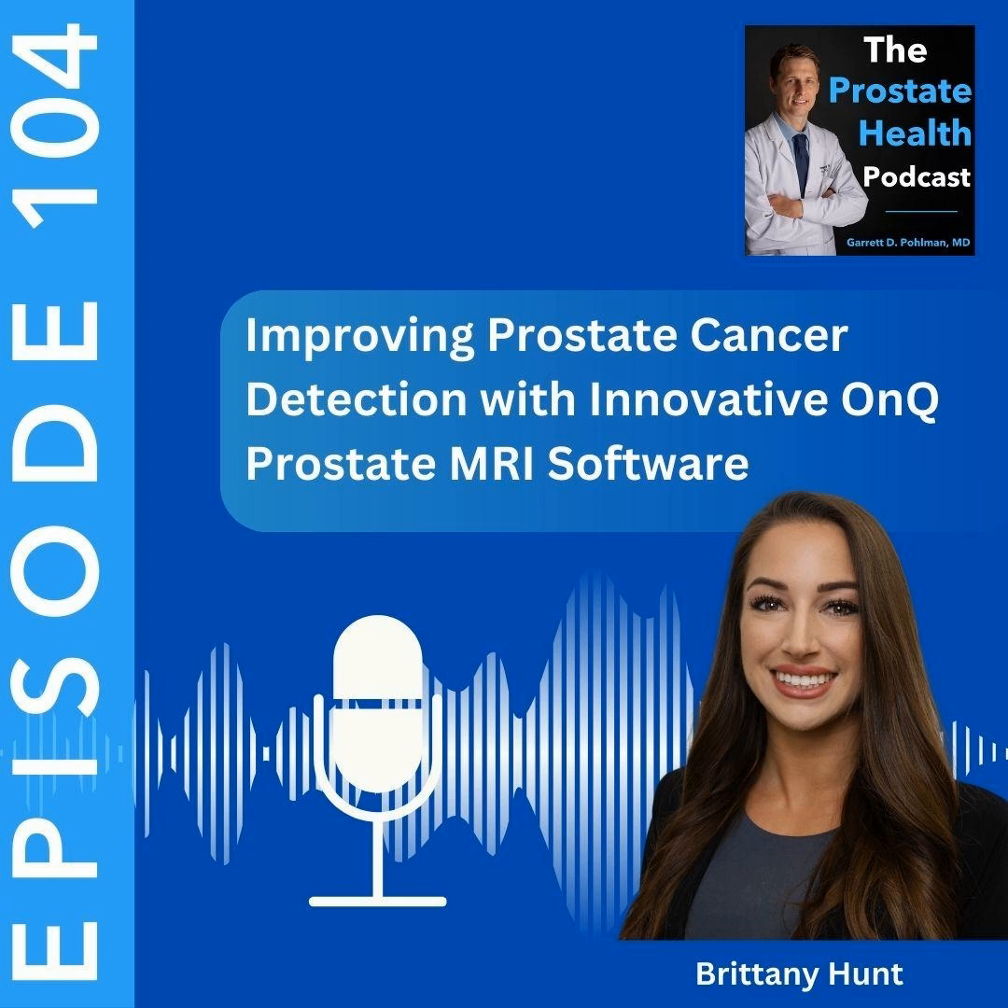Today, we have partnered with Cortex AI to bring you today's podcast episode. I'm excited to have joining us today Brittany Hunt, who is the head of Prostate Business Development at Cortex AI. I'm excited to have her on the show today, as we'll be educating our listeners on the new prostate MRI solution, On-Q Prostate. Brittany, welcome to the Prostate Health Podcast.